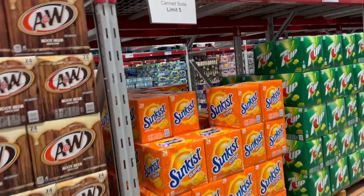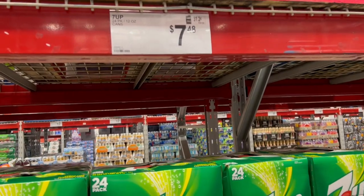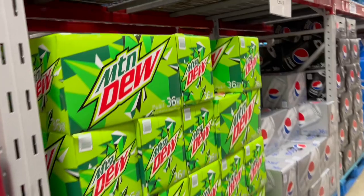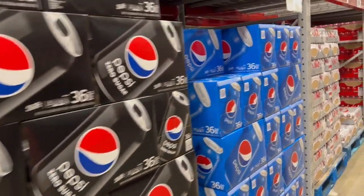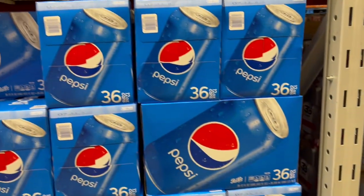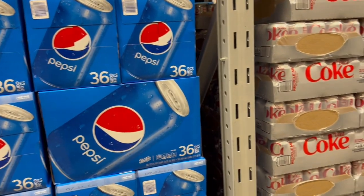There's a limit of five on canned sodas. Seven Up is $7.48 for the 24-pack. Pepsi products — Mountain Dew, Dr. Pepper, Pepsi, Diet Pepsi — are $11.48 for the 36-pack. Coke and Diet Coke products are $11.98 here, versus $11.58 at Costco. Now Costco has also started a limit of five each as well.